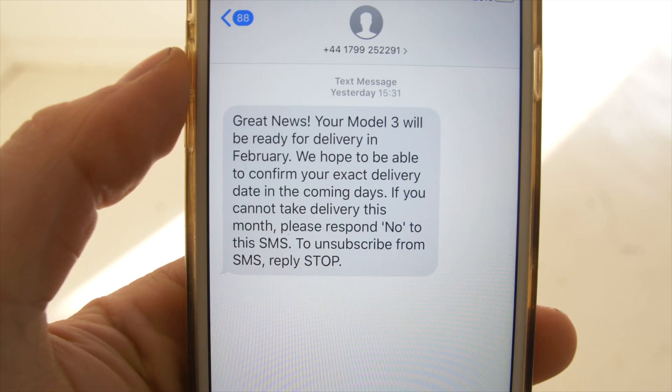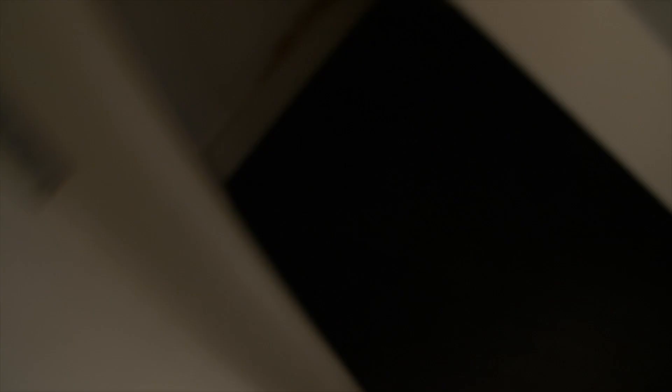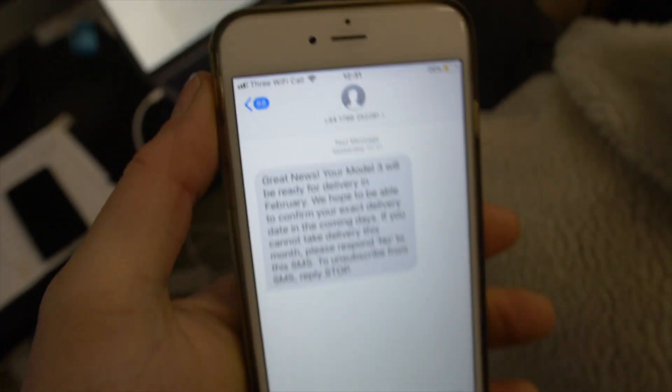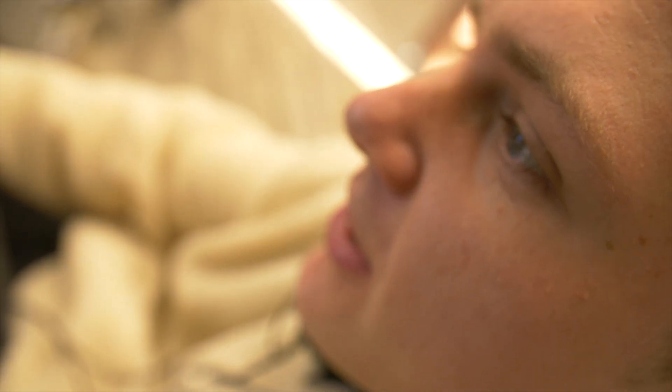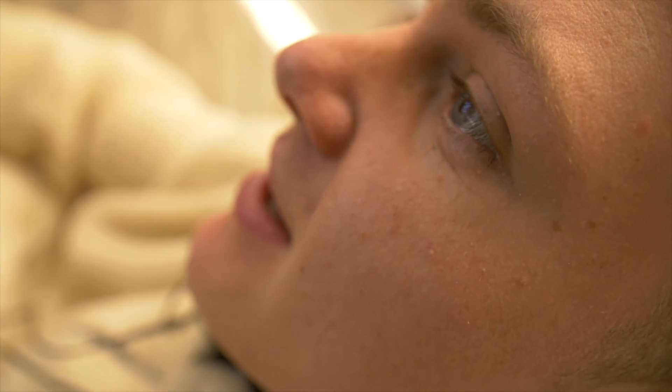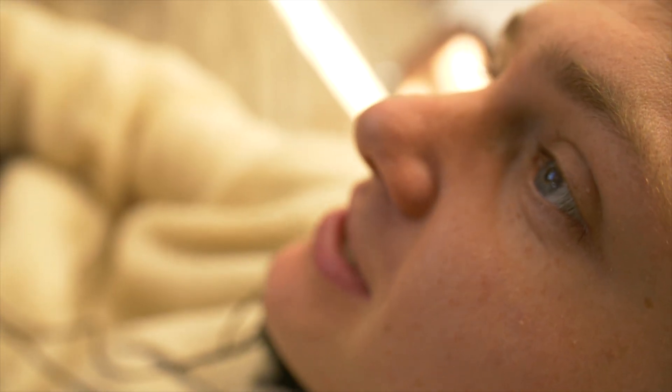Just to update quickly before we get into the video: we had a message from Tesla this was on Thursday last week. It said: 'Great news, your Model 3 will be ready for delivery in February. We hope to be able to confirm your exact delivery date in the coming days. If you cannot take this delivery this month please respond now to this SMS.'